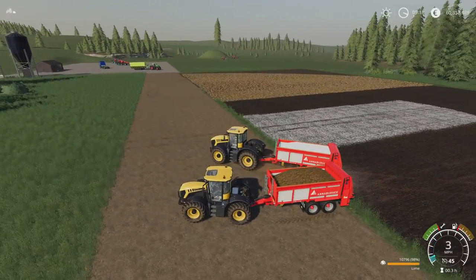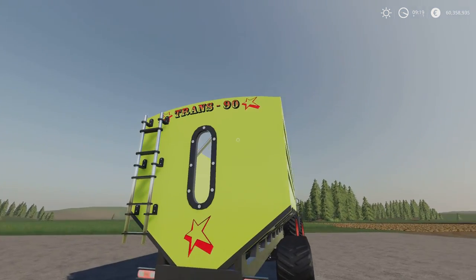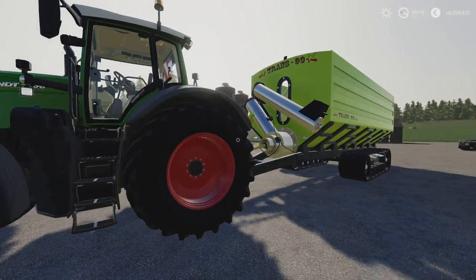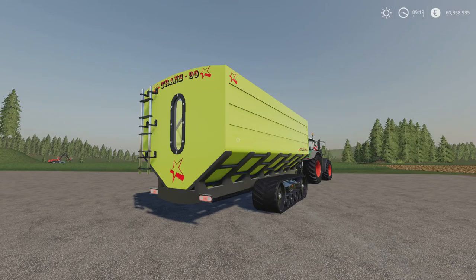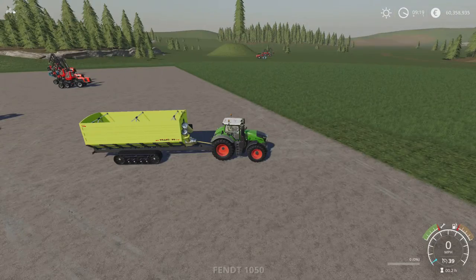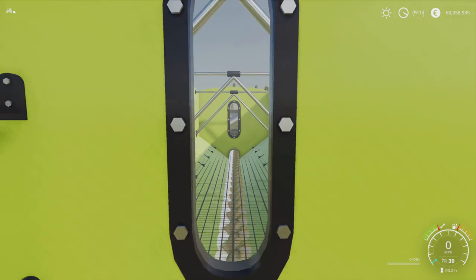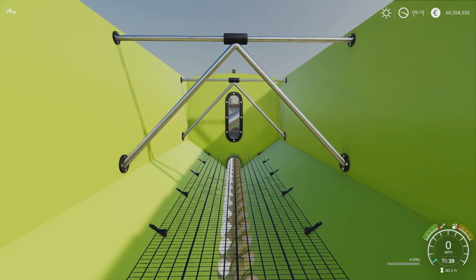Which brings me on to the last of the mods for today, and it's this behemoth - the Trans 90. This is by Rowley Christie, VSR Modding. 5.34 megabytes download, five slots on console. This is an augur wagon - a chaser bin. The 90 gives it away: this is a 90,000 litre augur wagon. However, this augur wagon does everything - it's not just your regular crops, seed and fertiliser that most augur wagons do. This will take everything to 90,000 litres. Some really nice details. I love the glass at the back that looks in on the detail in there - the stanchions across to hold it in place, your grate and grill to stop large clumps falling through, and the augur in the bottom.